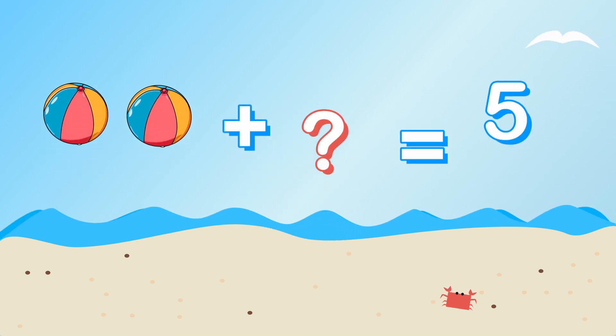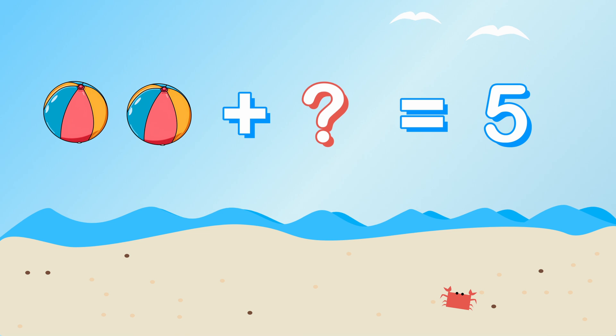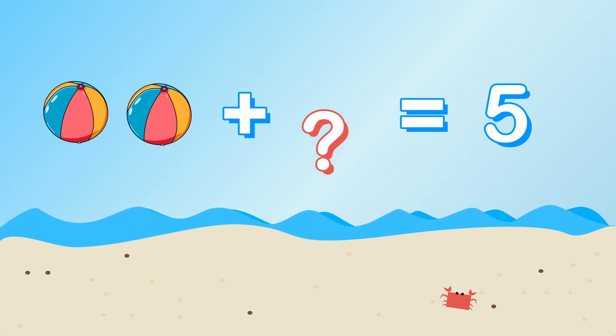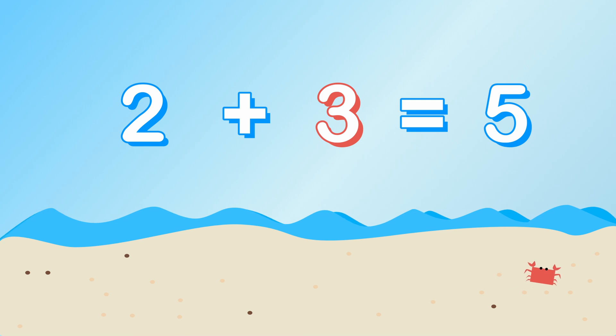First on our list, we need five beach balls. But I only have two. How many more beach balls do we need? Two plus what equals five? That's right, we need three more beach balls. Two plus three equals five.